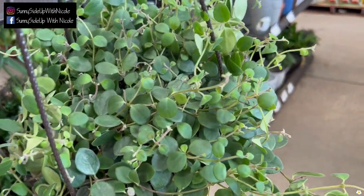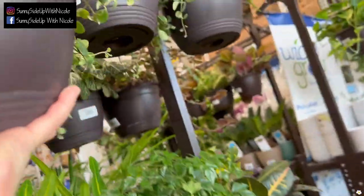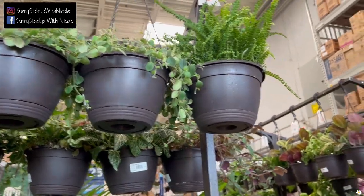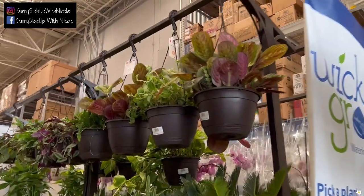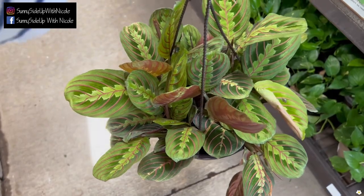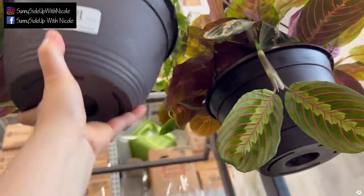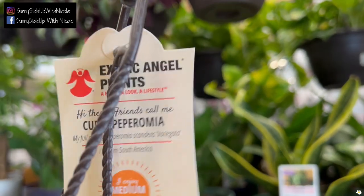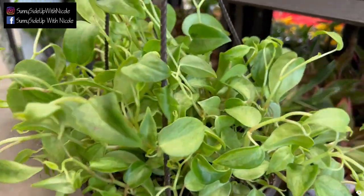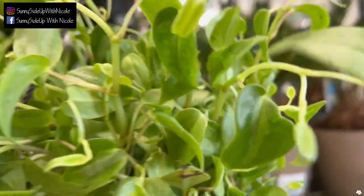I didn't see it yesterday when I stopped by, so I believe this is also part of the new shipment. They also have some marantas — this one is looking gorgeous. They have another maranta here. And this one is peperomia — oh, cupid peperomia! It has some minty color on the foliage. I love peperomia just because they are so easy to care for.